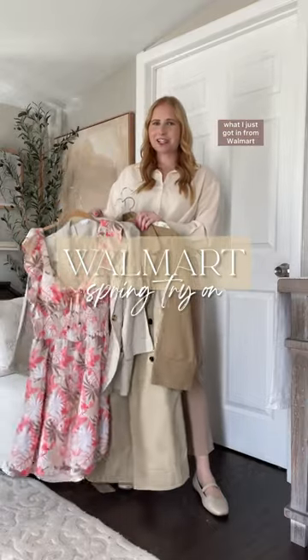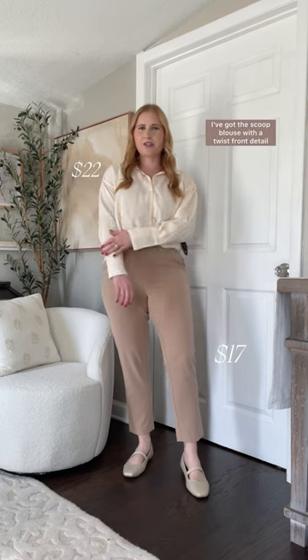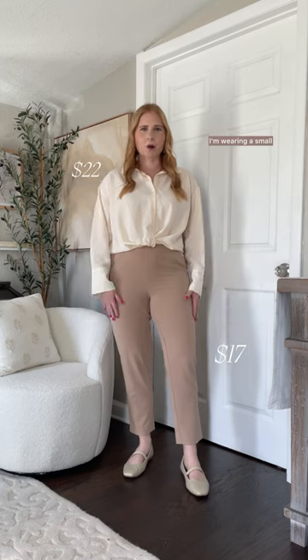I'm so excited to show you what I just got in from Walmart. This first outfit is perfect for the office. I've got this scoop blouse with a twist front detail. I sized down — I'm wearing a small.